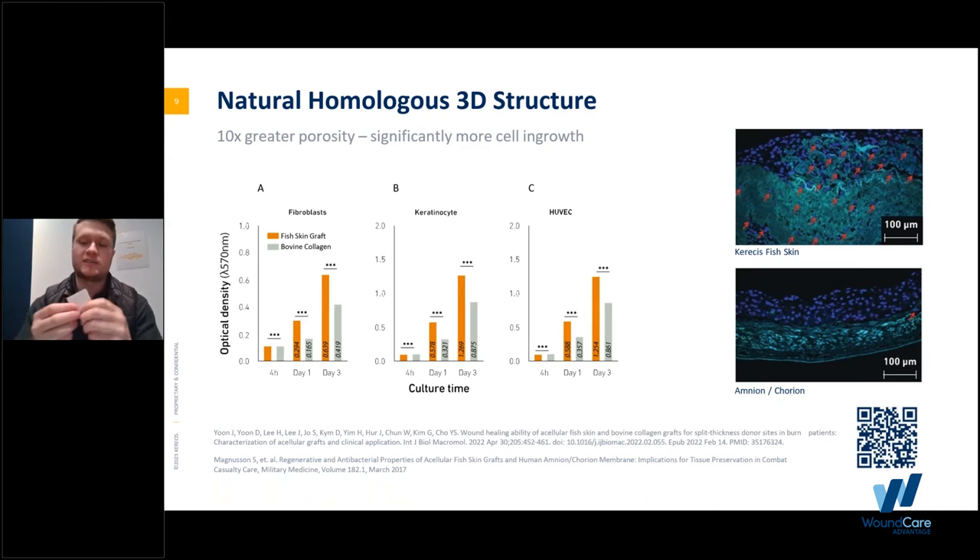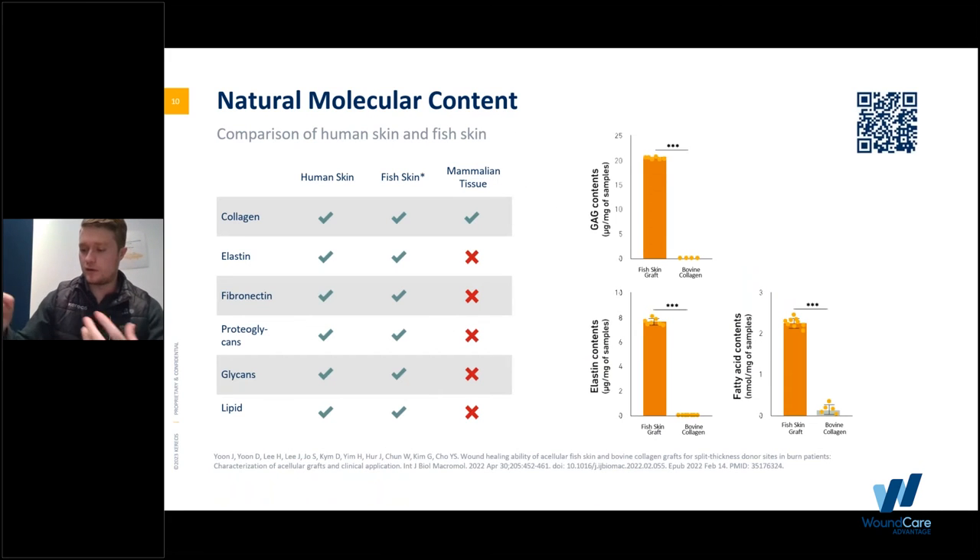You can continue to reapply this graft as it integrates until you get to a full wound closure. The natural molecular content of fish skin includes all your properties of collagen, elastin, fibronectin, proteoglycans, and lipids. In addition, we do have some properties of omega-3s, which according to our users and some patients can help a little bit with the pain and healing process. We are working on getting data on that, but we're retaining a lot of the same properties you want in human skin.